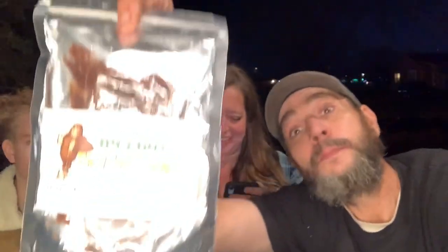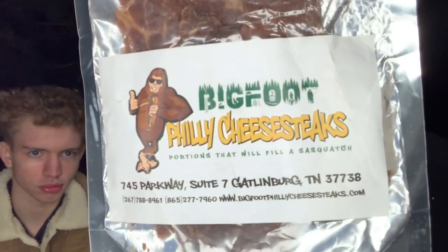Welcome to the vlog! Today we're going over this here Bigfoot Philly Cheesesteaks beef jerky. If you haven't seen the four for ten tacos video, there will be a link in the description. This is an establishment in Gatlinburg, Tennessee called Bigfoot Philly Cheesesteaks.